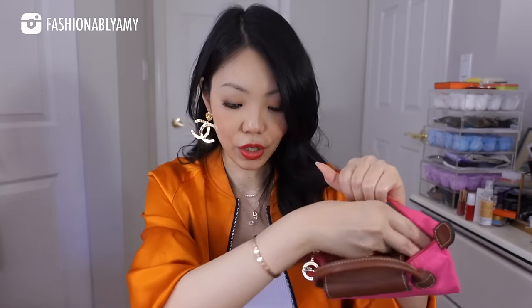Just to show you how versatile this bag is: I've got my phone, my keys, my card holder, my car keys, and there's still more space — I can put my lipstick, close it up. This is how it looks. Moving on to the next size.